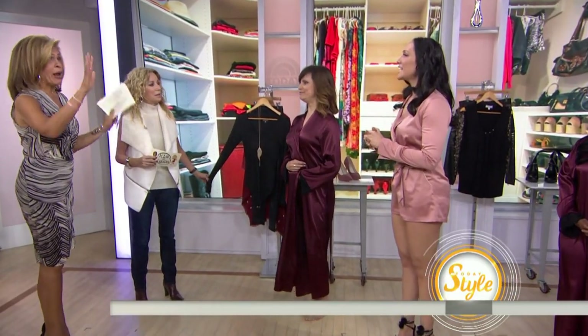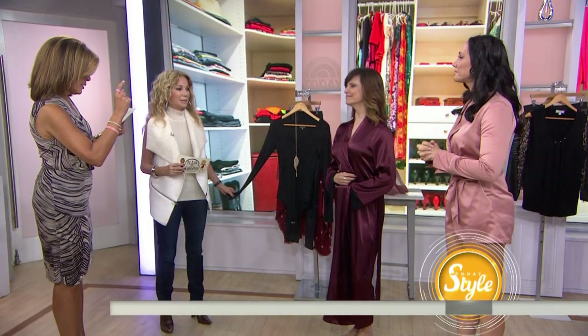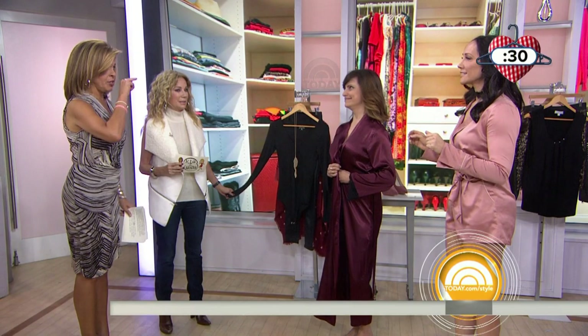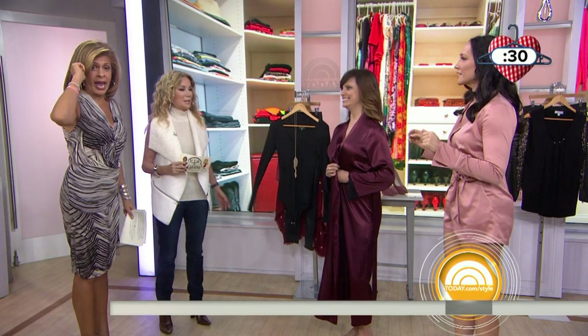All right, so we have brave ladies who come out every time we do this segment. We admire you — y'all are awesome. You're going to put 30 seconds on the clock, and Lisa's going to start off. Let's get 30 seconds on the clock. And on 30, Lisa's going to get dressed and we're going to tell you what she's wearing. And go.